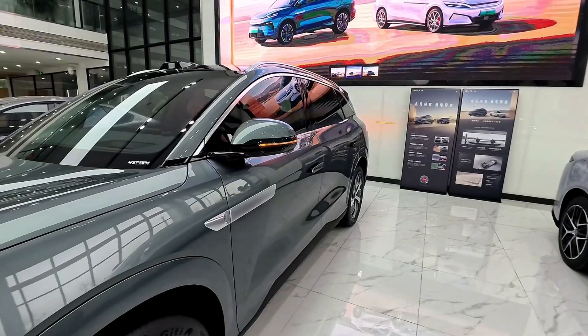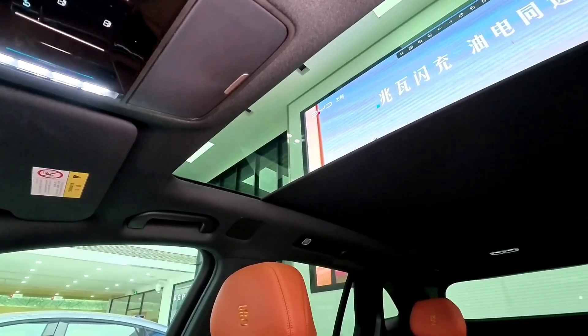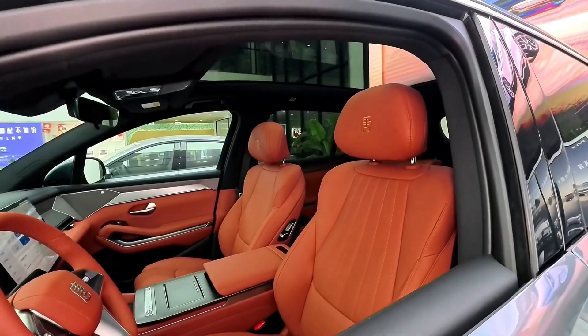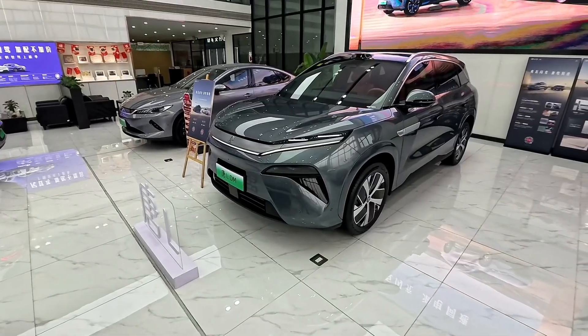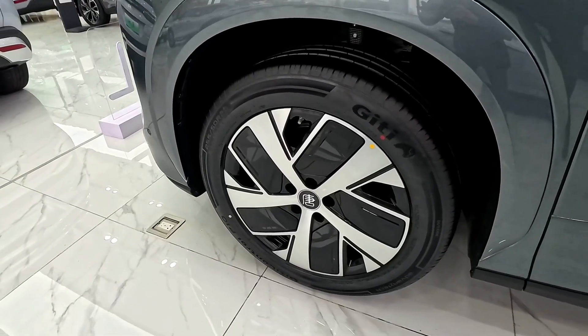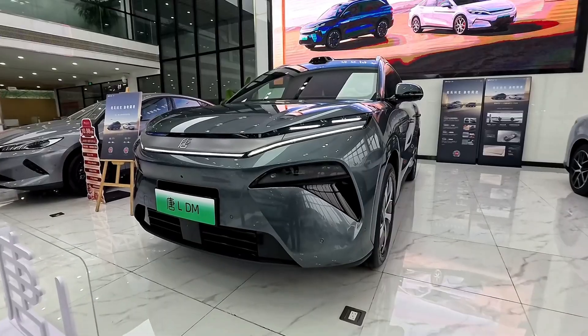Equipped with a 100.5 kWh Blade LFP battery, the Tang L offers an impressive range of up to 701 km, or 435 miles, on a single charge. Its fast-charging capability allows it to regain significant range in a short time, making it convenient for long-distance travel and reducing range anxiety.